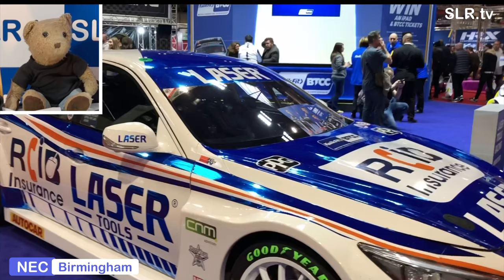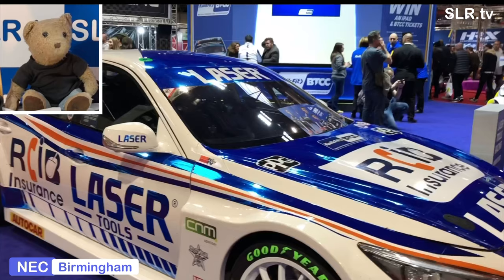Aidan Moffat became the youngest ever driver to compete in the BTCC when he made his debut at the Knockhill round of the 2013 season. Just joining us on stage at the moment is James Gornwall - not maybe a name you're familiar with, but look out for him in 2020 as part of the Toka package.